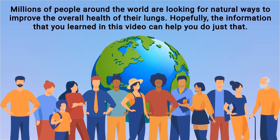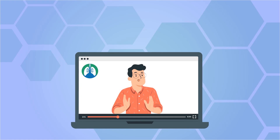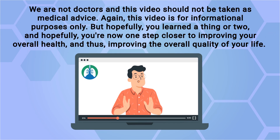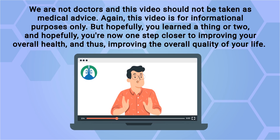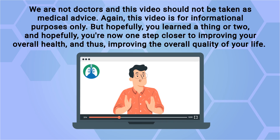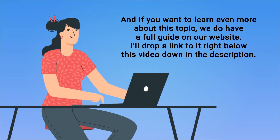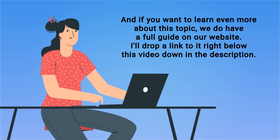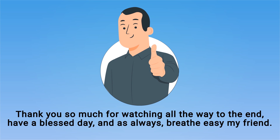Millions of people around the world are looking for natural ways to improve the overall health of their lungs — hopefully the information in this video can help you do just that. Keep in mind that we are not doctors and this video should not be taken as medical advice; it is for informational purposes only. Hopefully you learned a thing or two and are now one step closer to improving your overall health and quality of life. If you want to learn even more, we have a full guide on our website linked below. Thank you so much for watching — have a blessed day, and as always, breathe easy.